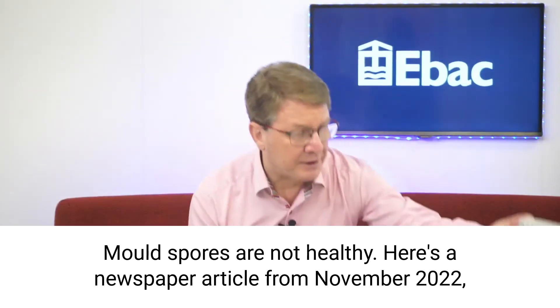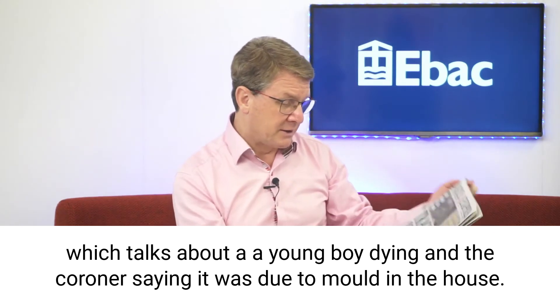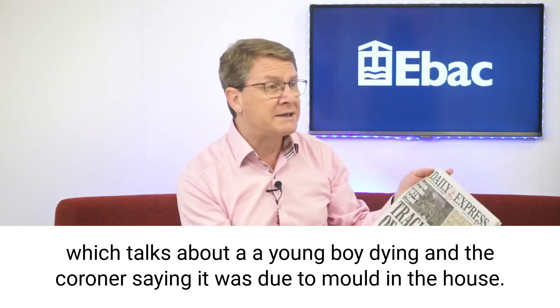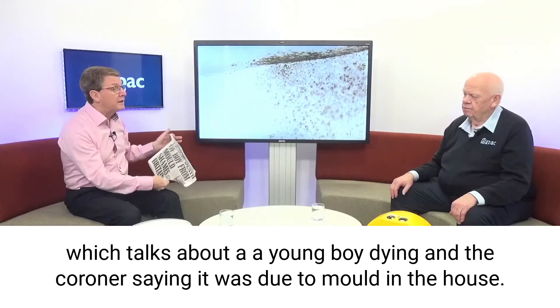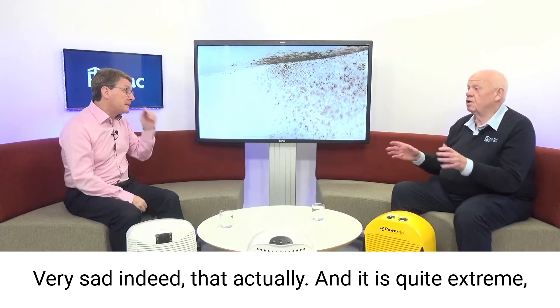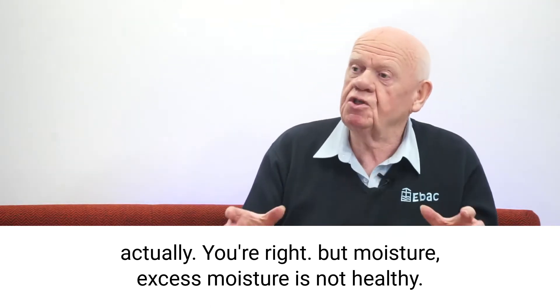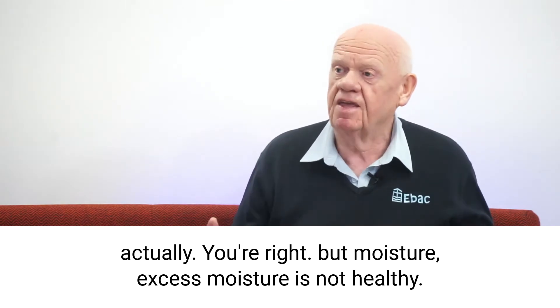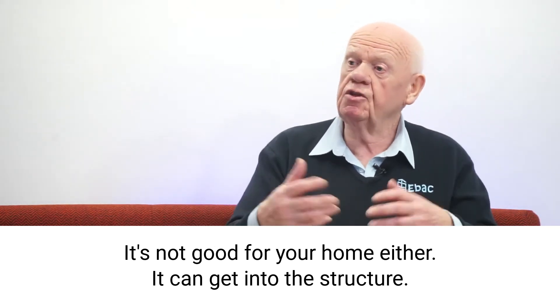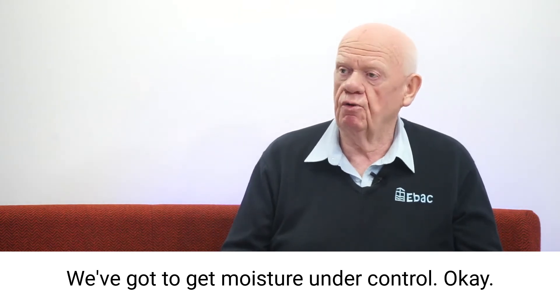Mould spores are not healthy. Here's a newspaper article from November 2022 which talks about a young boy dying, and the coroner saying it was due to mould in the house. Perhaps a bit extreme, but very sad indeed. Excess moisture is not healthy — it's not good for your home either. It can get into the structure and cause something like interstitial condensation. You've got to get moisture under control.